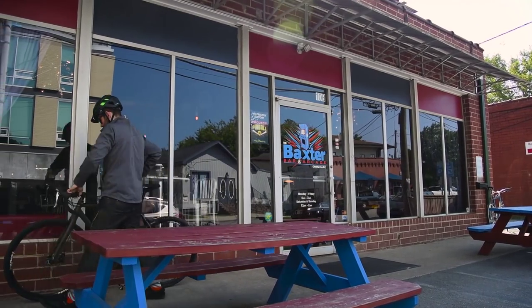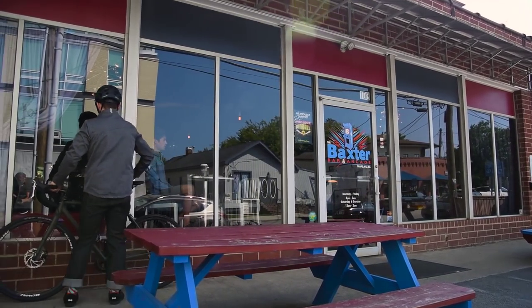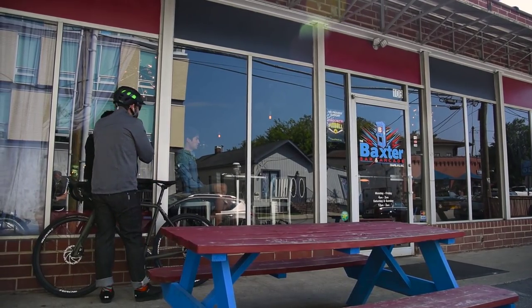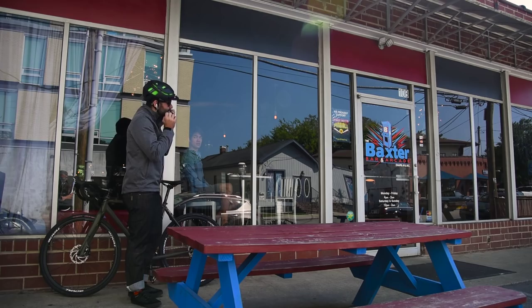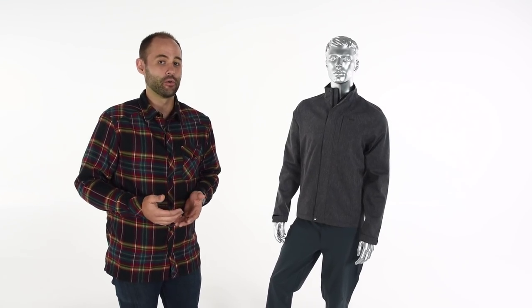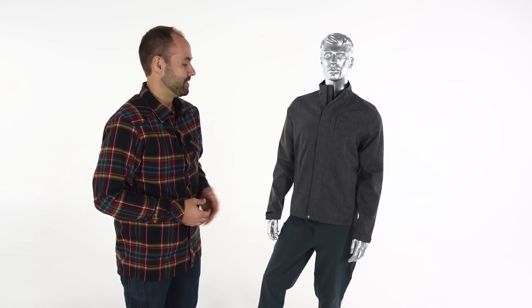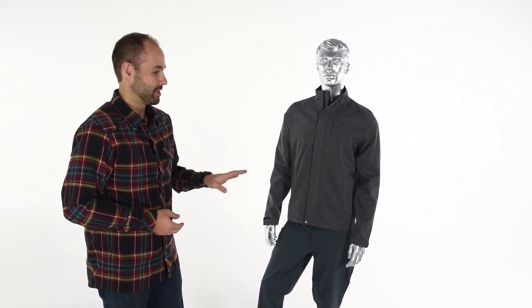This Shettler jacket is designed to be the outermost piece of a three-layering system. It's a cycling-specific lifestyle jacket and it was inspired by one of our old mechanics from one of our first stores that was in Carrboro, North Carolina. He had the last name of Shettler, so here we have the new Shettler jacket. Let's talk about some of the features.